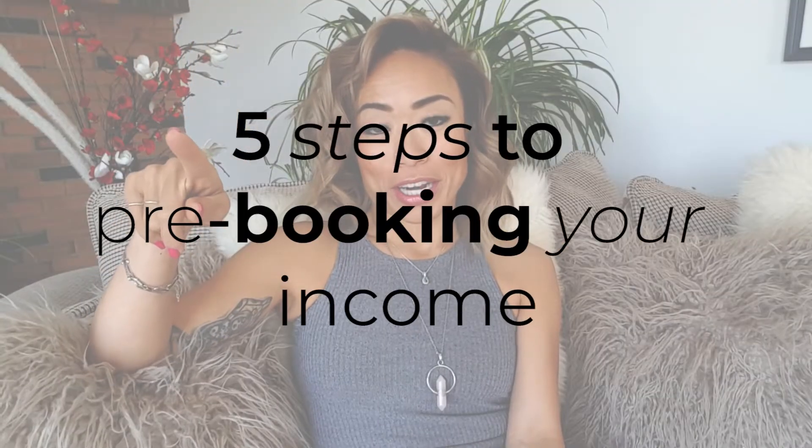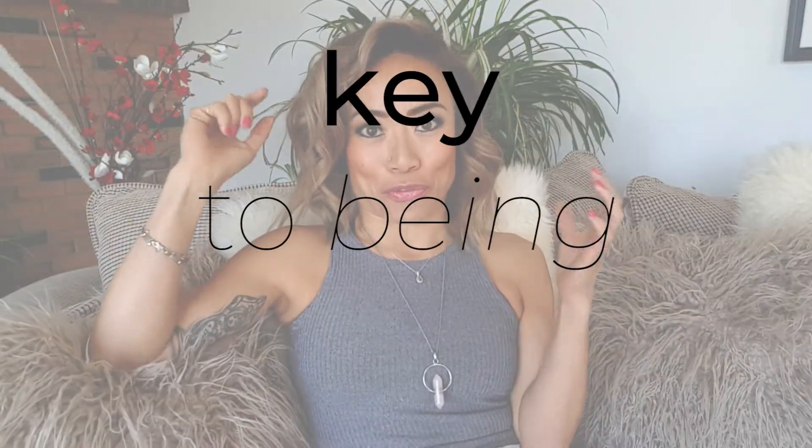In this video, I'm going to give you five steps to pre-booking your income. Pre-booking your income is key to being free. Knowing how much money you're going to bring in will allow you to travel to the places that you want to travel to, live in the house that you want to live in, drive your dream car.